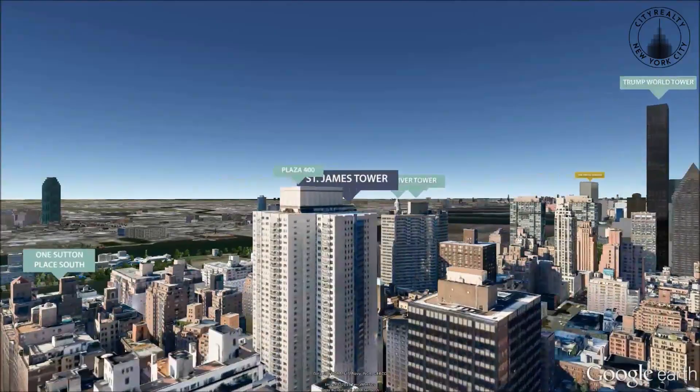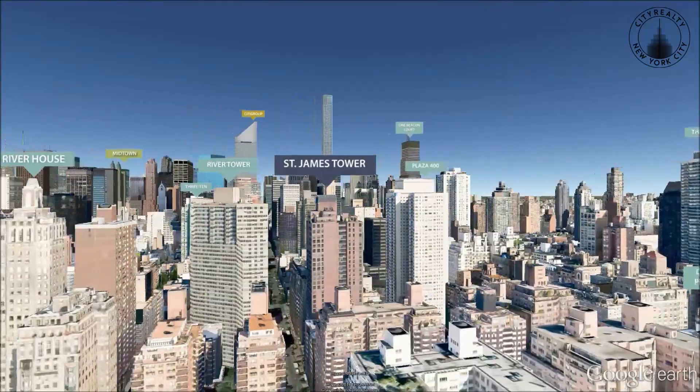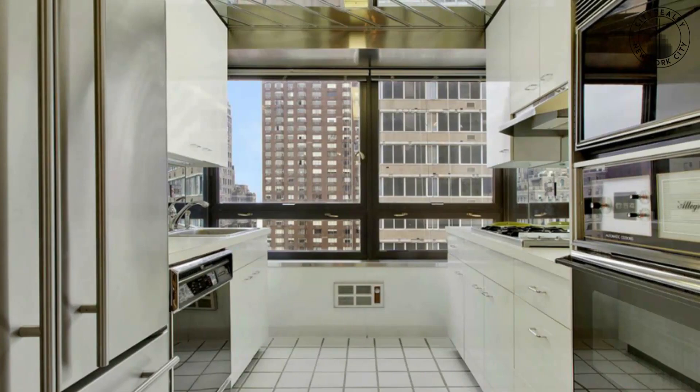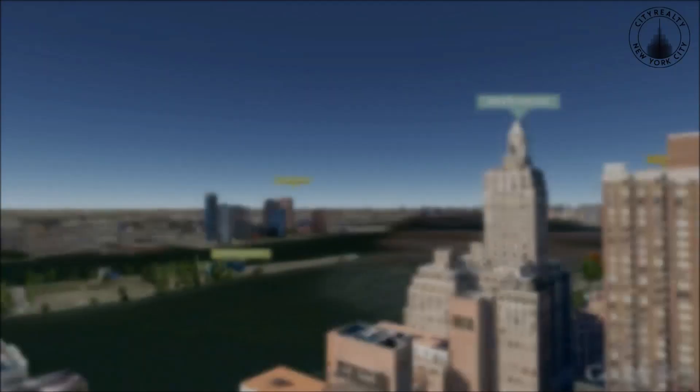Residences range from one bedrooms to penthouses, all of which are spacious with at least 1,000 square feet of living space. Apartments also feature floor-to-ceiling windows, hardwood flooring, large foyers, and ample closet space.